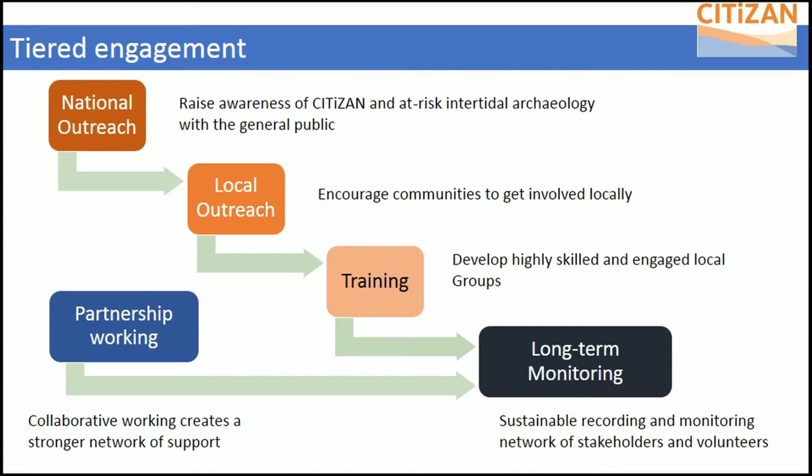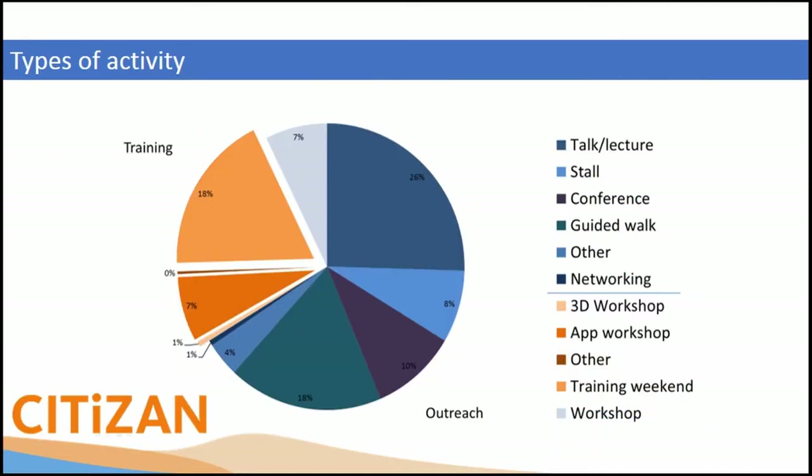If it's not fun, people won't come. We develop those skills so volunteers can recognize this kind of archaeology and understand what's at risk — and that eventually leads into long-term monitoring because they want to keep doing it. We do a lot of outreach and training: talks, walks, lectures, and so on, because not everyone is interested in the same kind of thing.